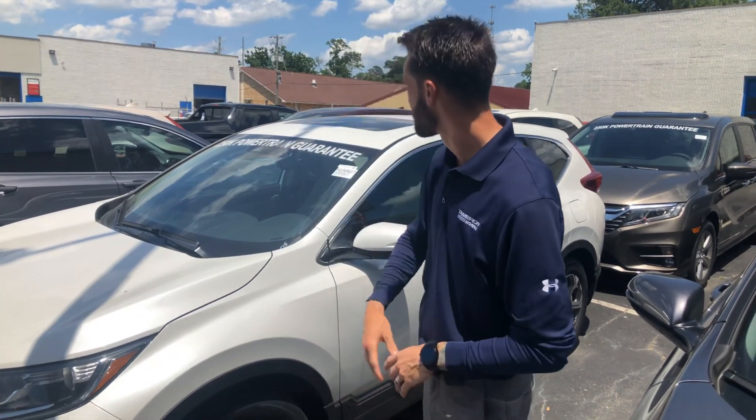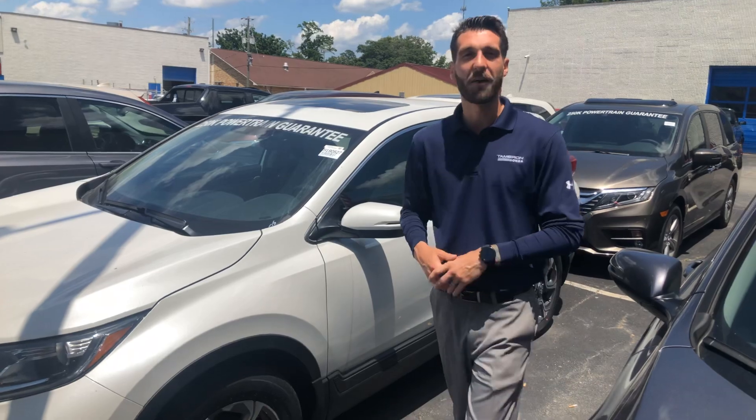Good afternoon Monique, Kramer here at Samarand Honda. I'm going to be your USAA auto buying reference here in the field of shipping for Alabama. Wanted to reach out and thank you for your all-new 2019 Honda CR-V EX.